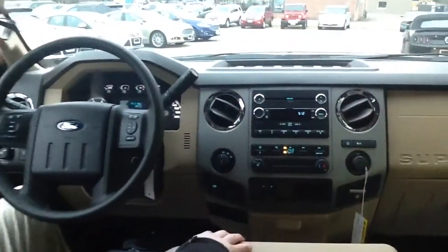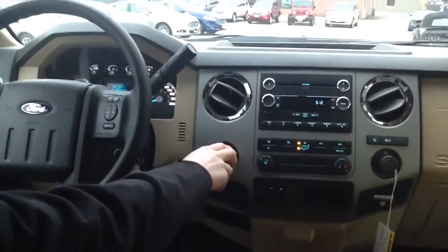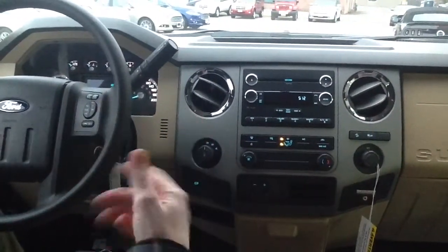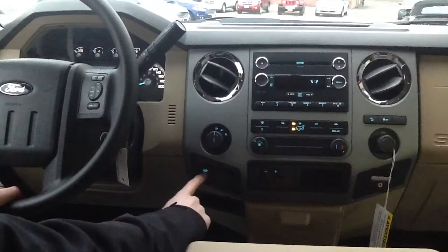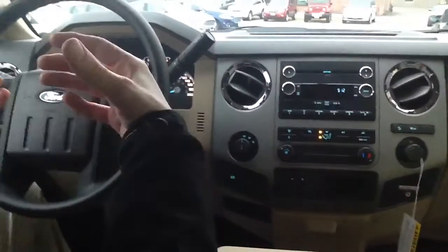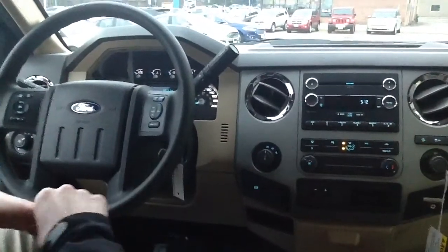Just sitting inside this Super Duty here — 4WD shift on the fly from 2 high to 4 high. It's got the locking rear axle, which locks up and gives you a solid rear diff. And the engine brake here — a new thing for these trucks in 2015. Just push the button and it turns on that engine brake, using diesel exhaust to actually slow the truck down without riding your brakes.